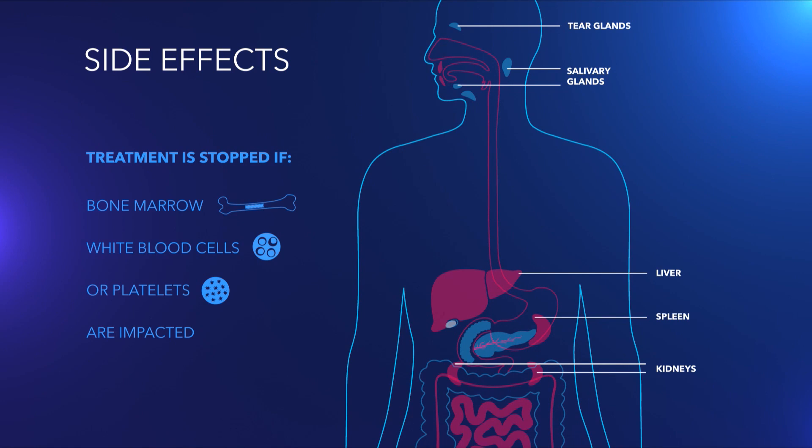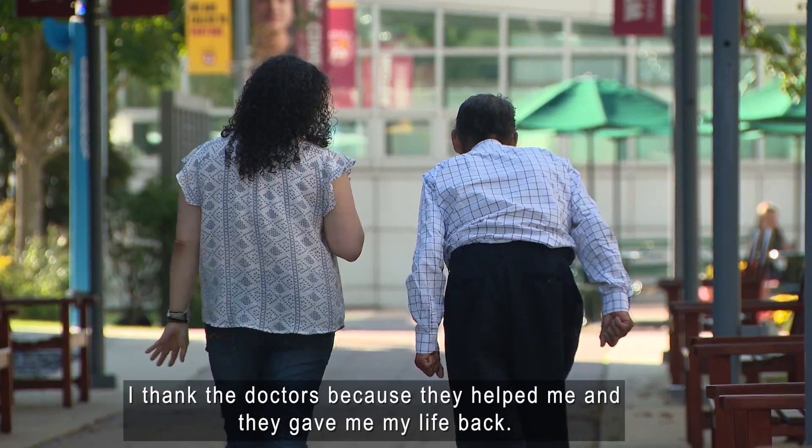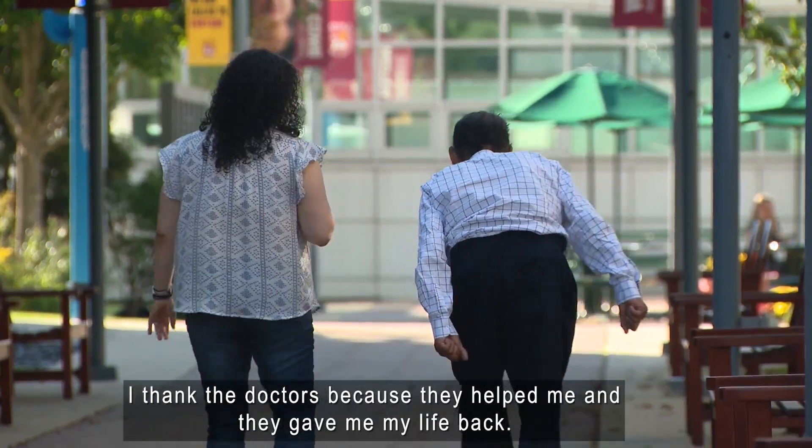Still, the treatment that is not curative can extend life. If you look at the statistics, patients tend to live a few months longer as well. For Restituto, it also improved his quality of life. Les doy gracias a los doctores porque todos ellos me ayudaron. Como quien dice, volvieron a ser.